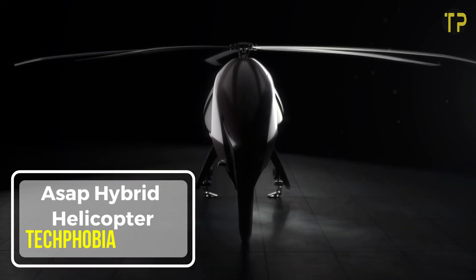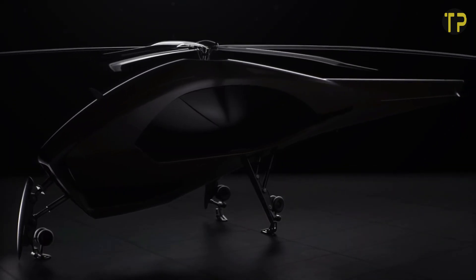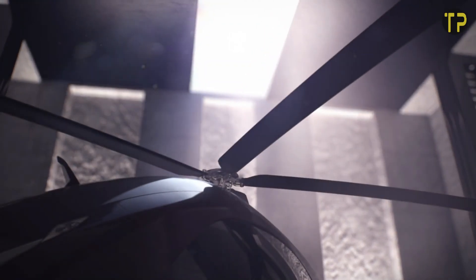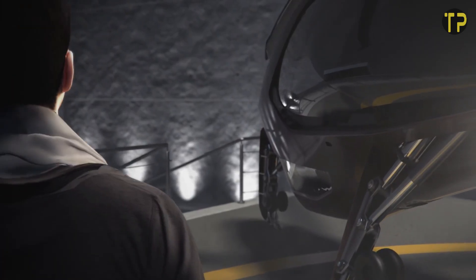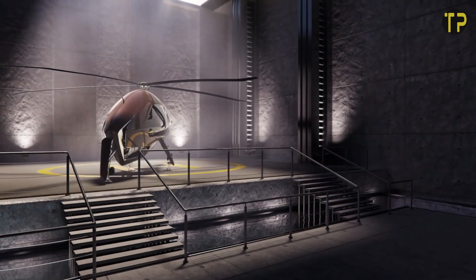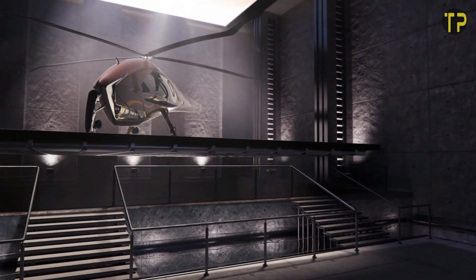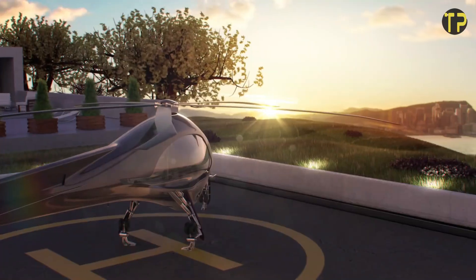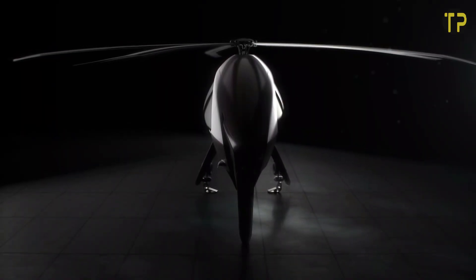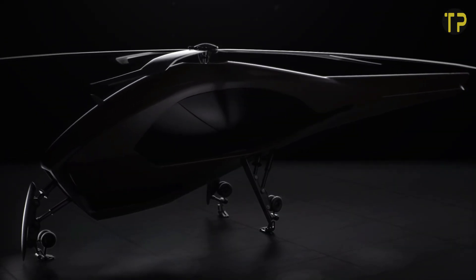ASAP Hybrid Helicopter. The ASAP Hybrid Helicopter represents a groundbreaking leap in aviation technology. This innovative aircraft combines the efficiency of a drone with the power of a traditional helicopter, creating a versatile solution for a variety of tasks. Designed for both civilian and commercial use, it's powered by a hybrid system that blends electric and fuel energy, ensuring extended flight time and reduced emissions. Its compact design makes it ideal for emergency response, cargo delivery, and surveillance in remote areas.